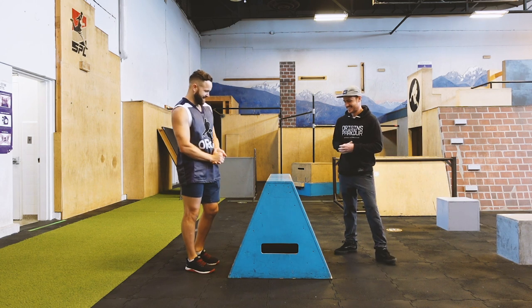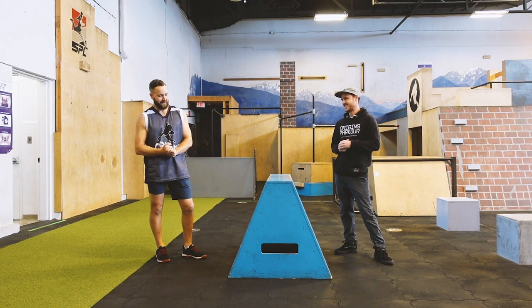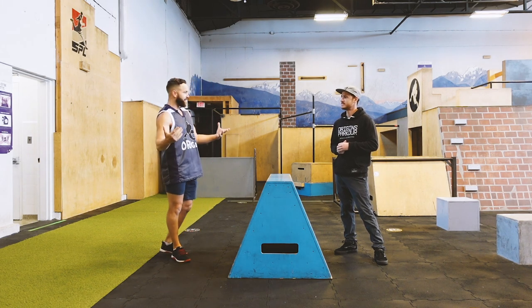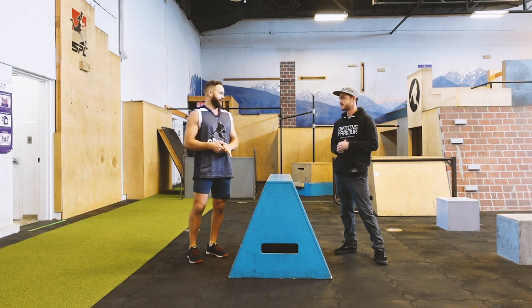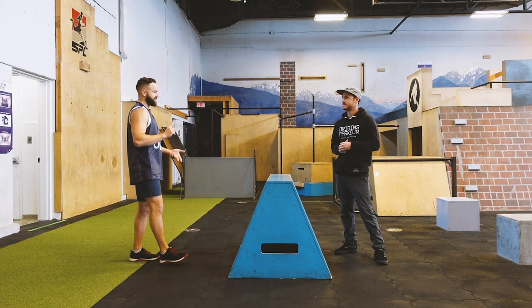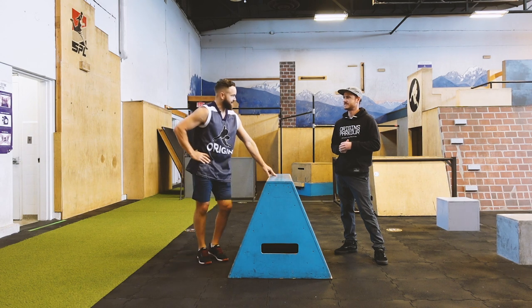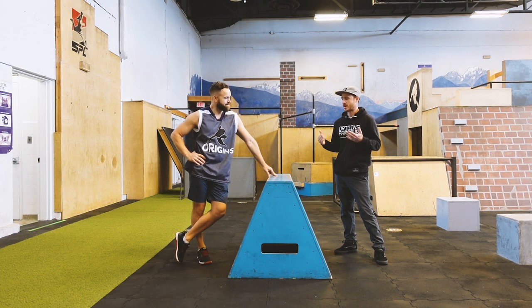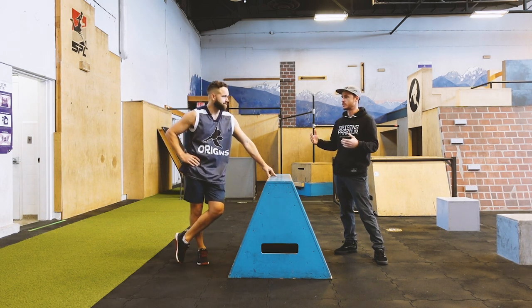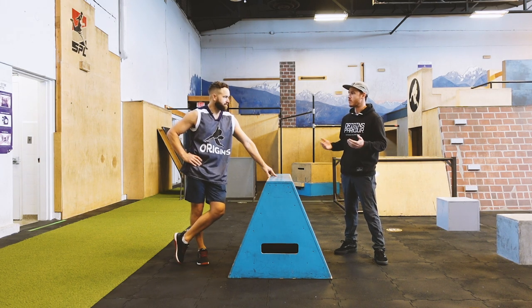I think the step vault doesn't get enough love. It's one of those moves where when we show it to people as an intro move, some people light up about it because it looks like something they can do, and some people are just bored to tears — they want to do dive kongs and dash vaults. The step vault doesn't really look as sexy as those things. It's not the sexy move, but it's probably the most common and most used vault in parkour. Kongs are super popular and have a lot of propensity for covering distance, but you're going to use the step vault way more often than a kong vault.